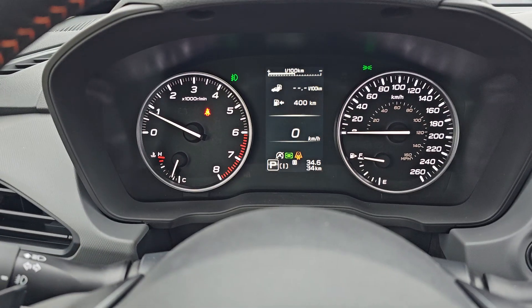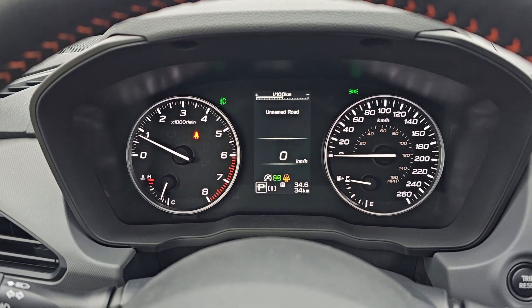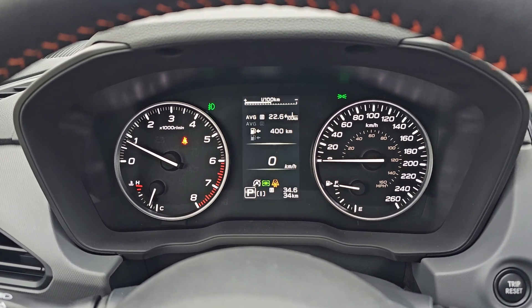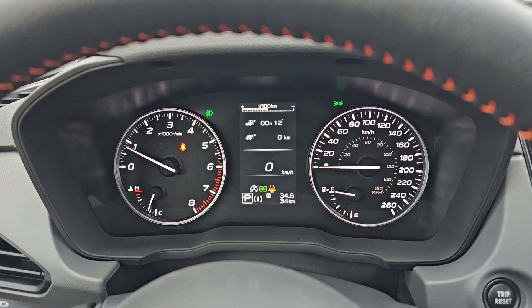That small display up top — if I cycle through with the toggle, it gives us different information: radio, clock, thermometer, fuel economy. Obviously sitting here isn't getting good economy; trip A, trip B, how long it's been running — it's been running for 12 minutes.